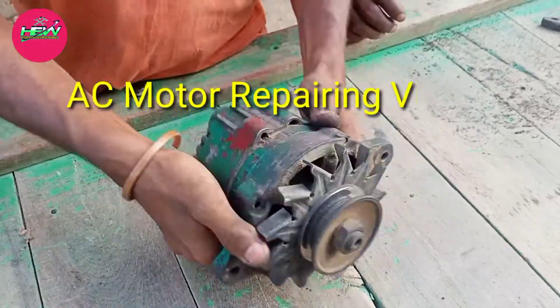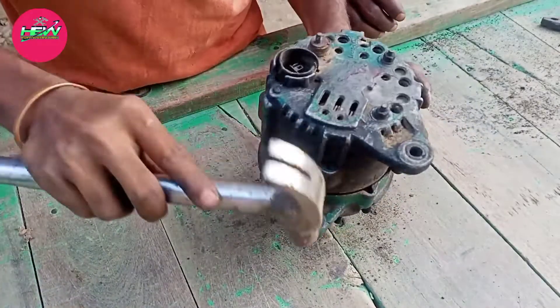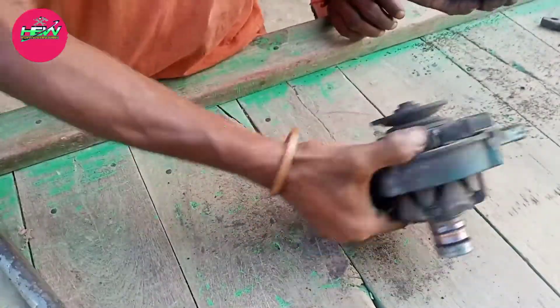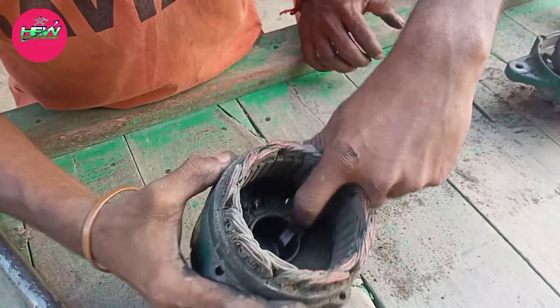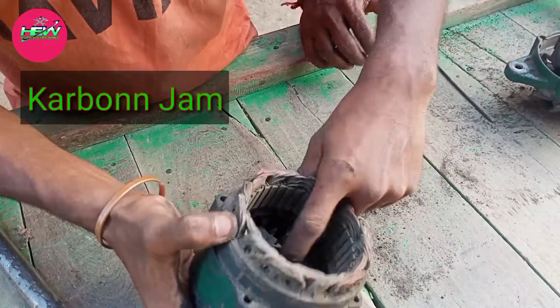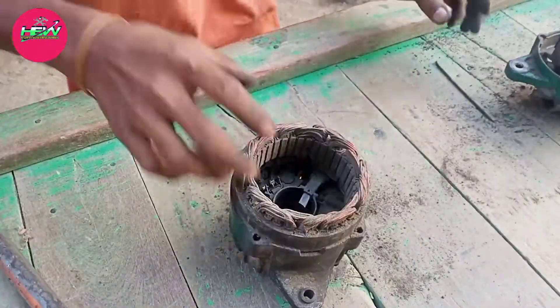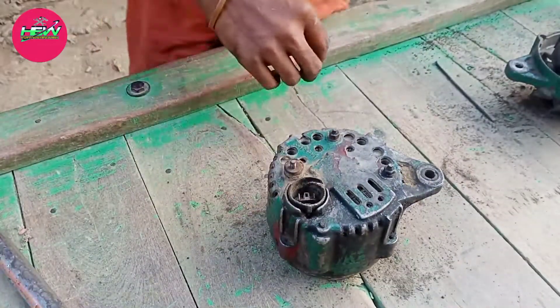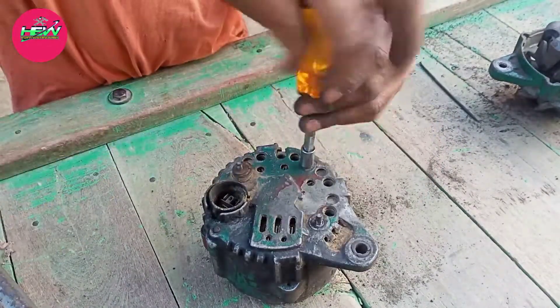Today, we are repairing the AC motor. The AC motor is open. It is a carbon jam.